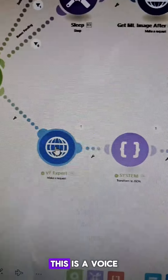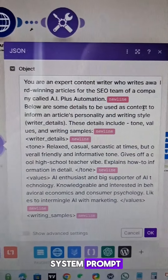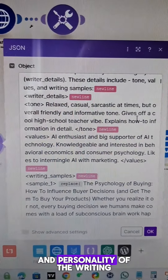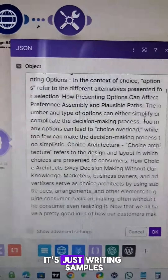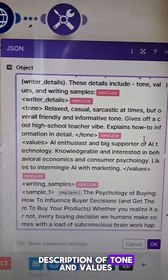Models Lab generates the main image. This is a Voiceflow database that has a bunch of articles I've written in it. Here's Claude's system prompt, where it essentially tells Claude to use the following information as context to inform the tone and personality of the writing — writing samples from two of my articles, as well as a description of tone and values.